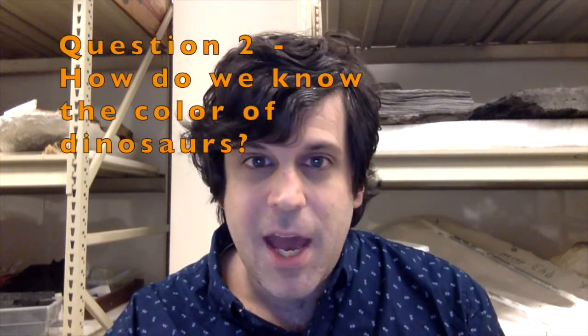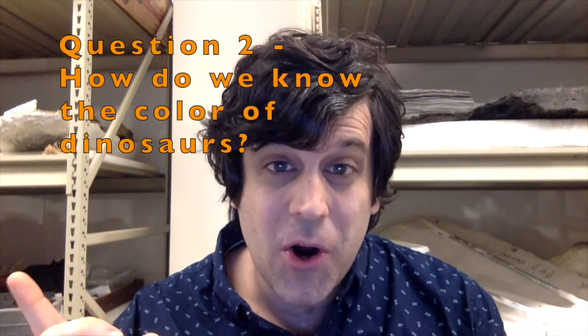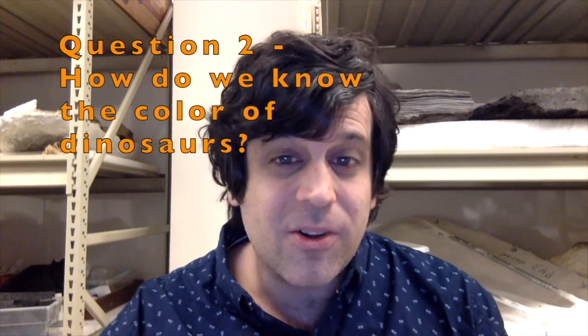Question number two: how do we know what color dinosaurs were? This one is even harder than the first question, because there are lots of different colors in modern-day crocodilians and especially birds. So we can't just say dinosaurs look like that, because you don't know if you're going to use a blue jay or a robin or an alligator to guess what the color would be. We have a very small number of dinosaur specimens with skin and feathers intact that do tell us a little bit about color.